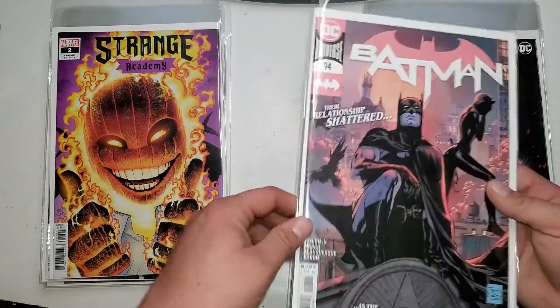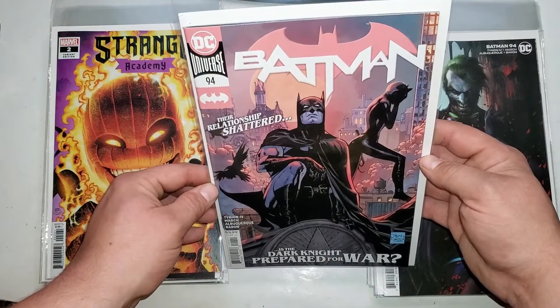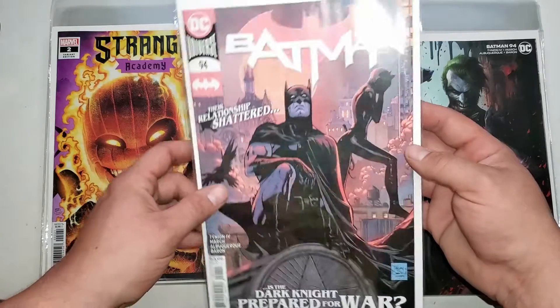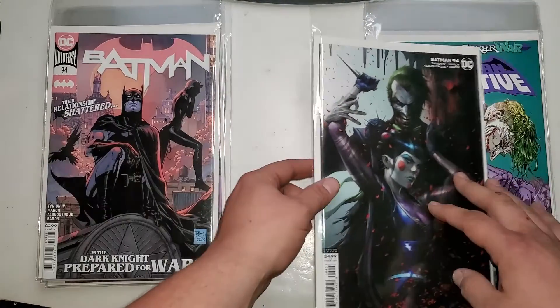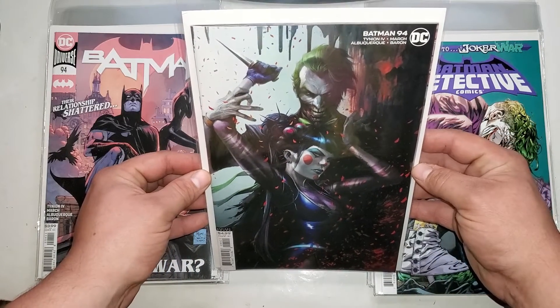We got Batman 94. Man, the ending of this book — not gonna spoil it — but whoo, what a good one. That Joker War is going to be pretty sick. We got the B cover for Batman 94, a journey to the Joker War.